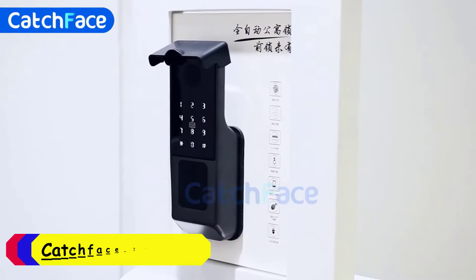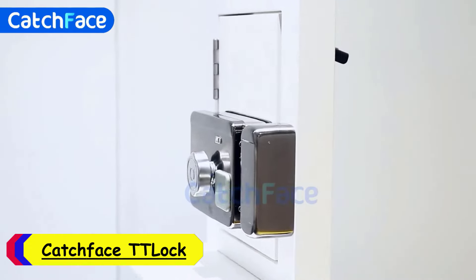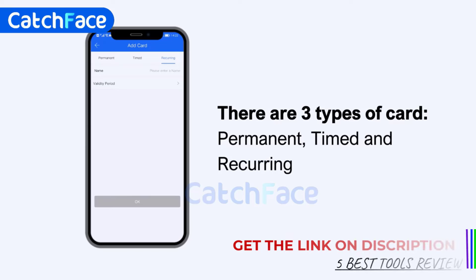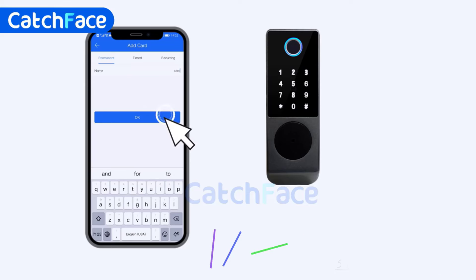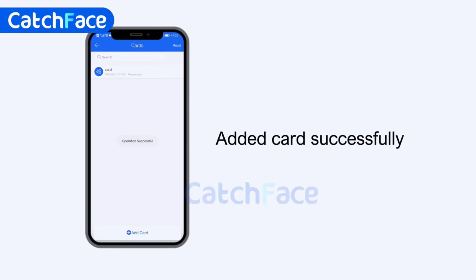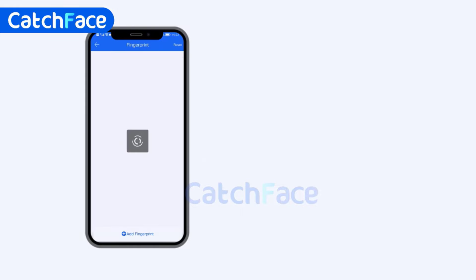Number 3: Catchface Lock Smart Door Lock. The Catchface Lock Smart Door Lock is an excellent choice for anyone looking to upgrade their home security with modern smart features. One of the standout aspects of this lock is its versatility in settings. With options like the clock app, remote control, Bluetooth, Wi-Fi, mechanical keys, cards, passwords, and even fingerprint recognition, it offers multiple layers of convenience and security. This variety ensures that whether you prefer traditional methods or cutting-edge technology, you'll find a suitable way to access your home.